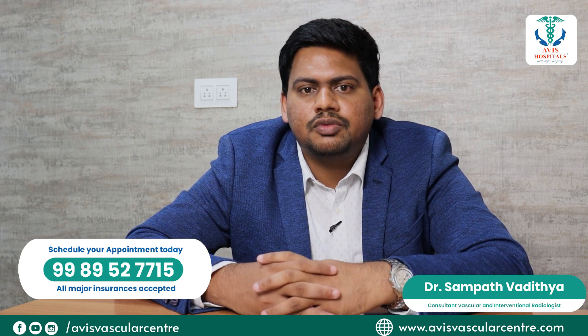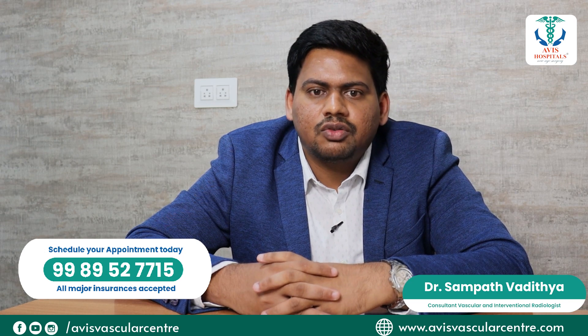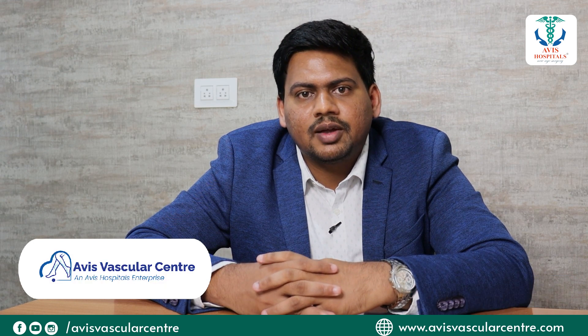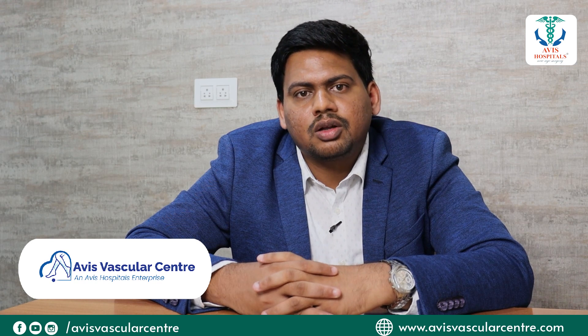As a whole, we combine endovenous radio frequency ablation and foam sclerotherapy. This is a minimally invasive procedure which takes only 15 to 20 minutes for each leg. You can get discharged on the same day and continue to go back to your work on the very next day.